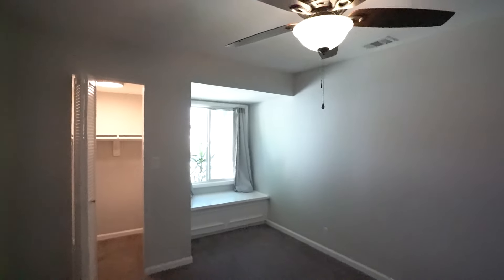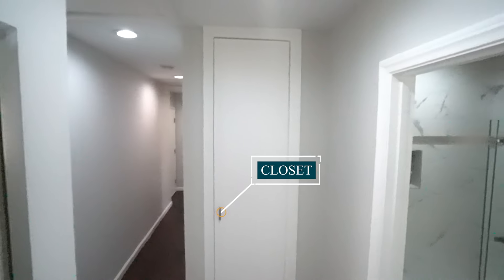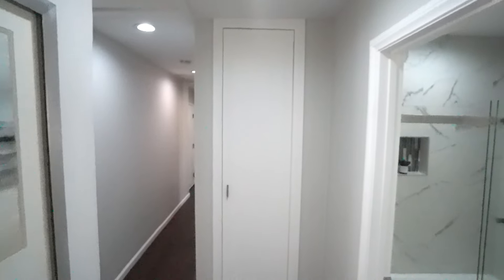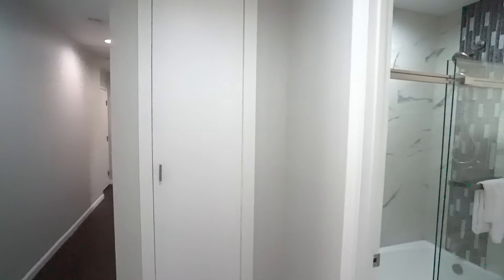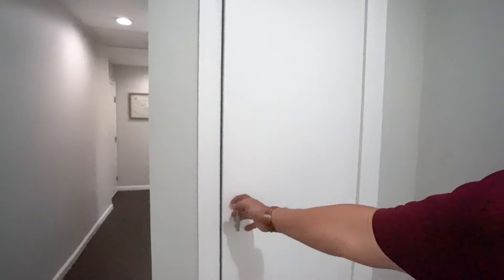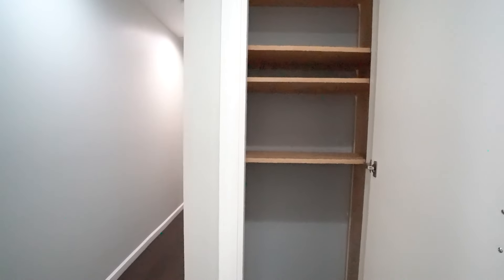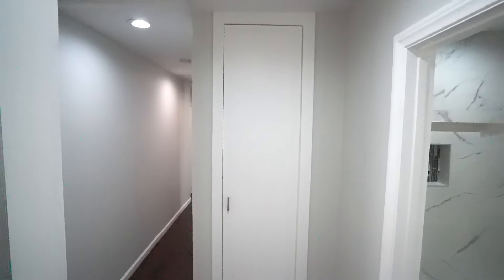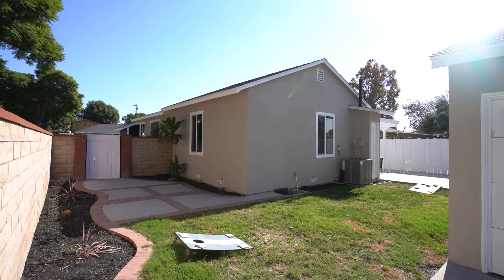One more thing worth noting: right next to the bathroom is a closet that typically in ranch-style homes holds the furnace and AC unit. In this case, they removed the furnace from there and added shelving instead, which in a smaller house is very important for storage. The furnace is likely now in the attic — a great idea that frees up usable space.